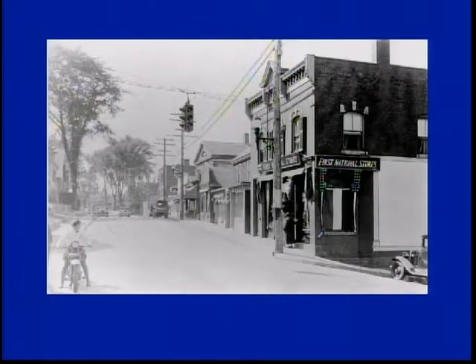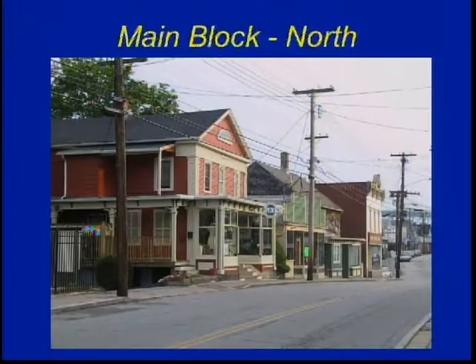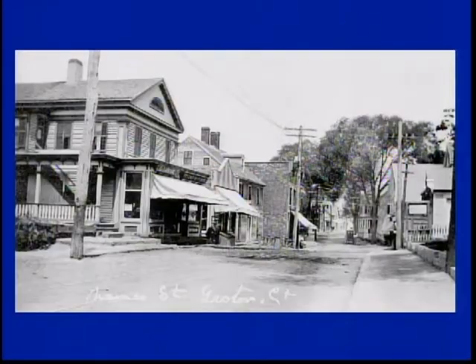Here's another look down Thames Street facing south. Now you can see Carlos Allen's is now the First National store, and we have all the little stores going down. This is the main block looking north, and we recognize a few of the stores there. That's what it looked like around the turn of the century.